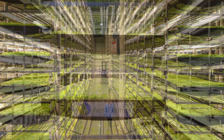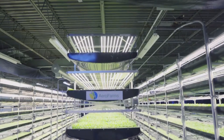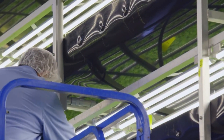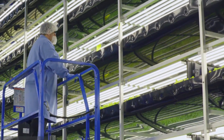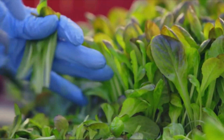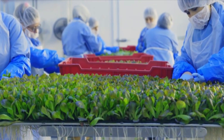Number 6: AeroFarms. AeroFarms uses aeroponic systems, which produce plants without soil in a misted environment. The required water and nutrients are delivered to plant roots while they are suspended in the air and receiving a nutrient-rich mist. This method enables high plant growth rates and effective nutrient absorption.